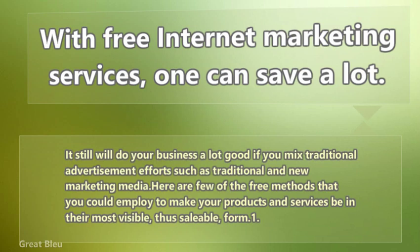It will still do your business a lot of good if you mix traditional advertisement efforts with both traditional and new marketing media. Here are a few of the free methods that you could employ to make your products and services be at their most visible, and thus most saleable.